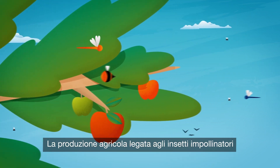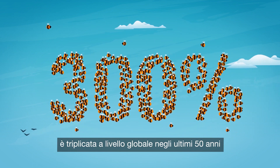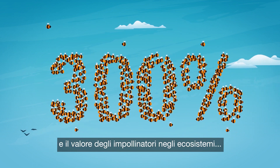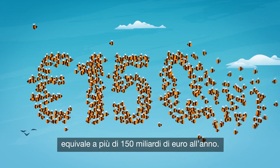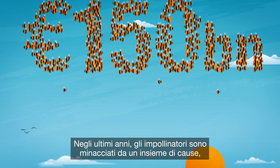Pollinator-dependent crop production has increased three-fold globally over the last 50 years, and the value of pollinators to ecosystems is estimated to more than 150 billion euros annually.